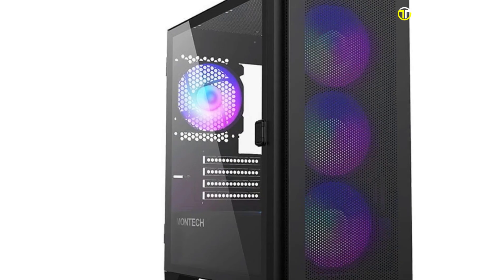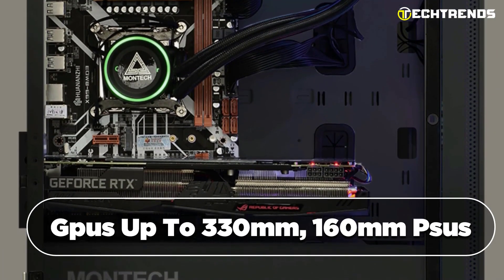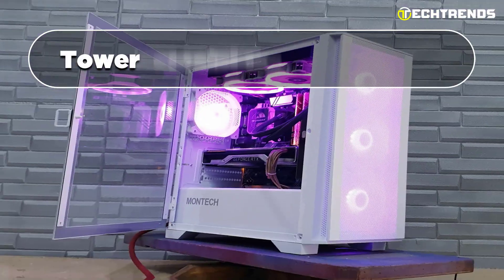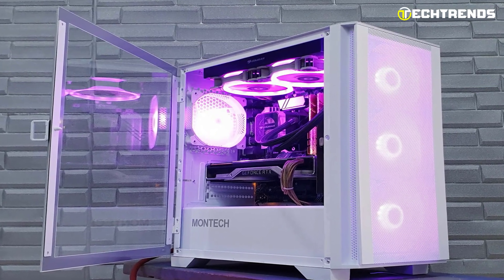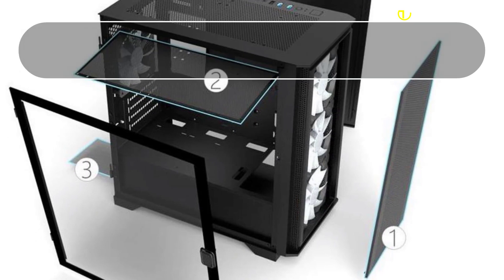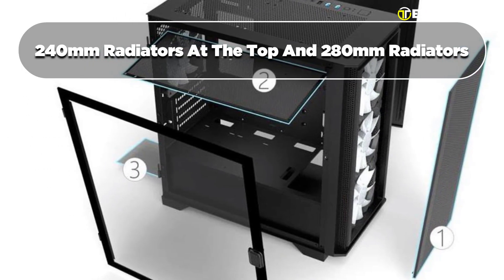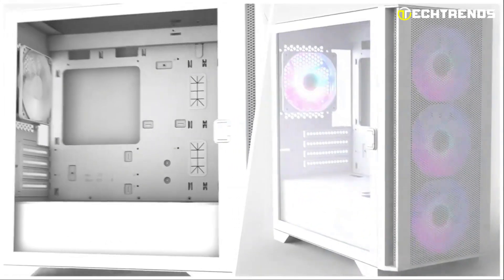It delivers exceptional versatility despite its compact size, supporting GPUs up to 330 mm, PSUs up to 160 mm, and tower heatsinks up to 161 mm, accommodating diverse hardware setups. Its cooling capabilities shine with support for 240 mm radiators at the top and 280 mm radiators at the front, ensuring efficient cooling in a small package.